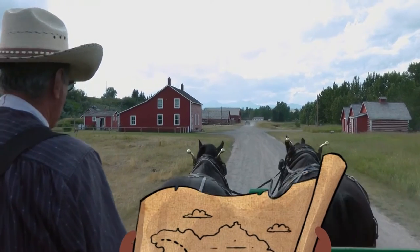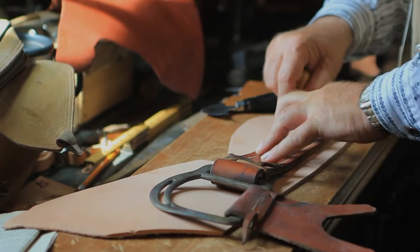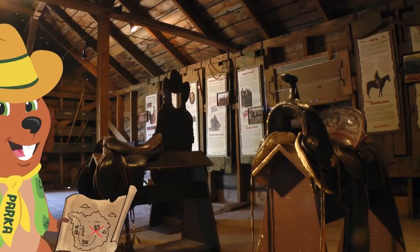I wonder if he's making a saddle today? Oh, look! He is making a saddle! Once he's put all the pieces together, the saddle will look like these!